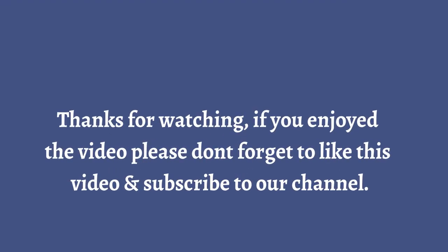Thanks for watching! If you've enjoyed the video, please don't forget to like this video and subscribe to our channel. Thank you.